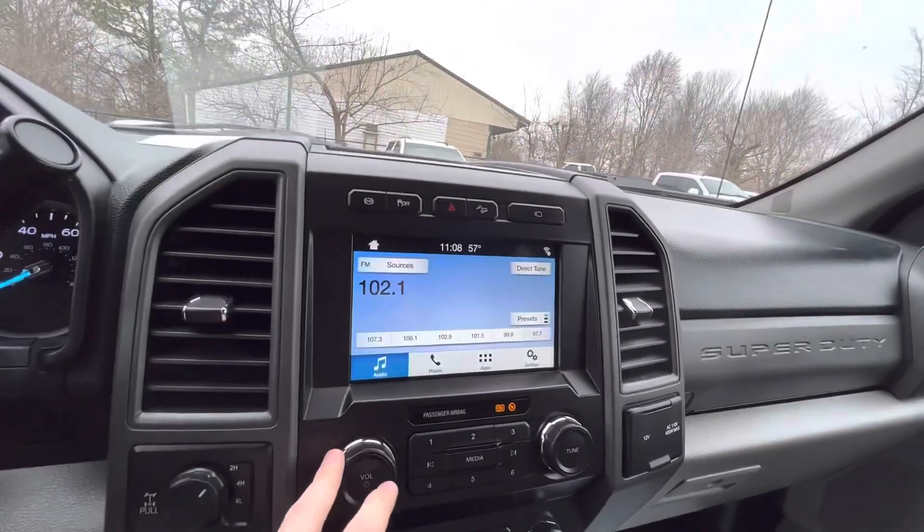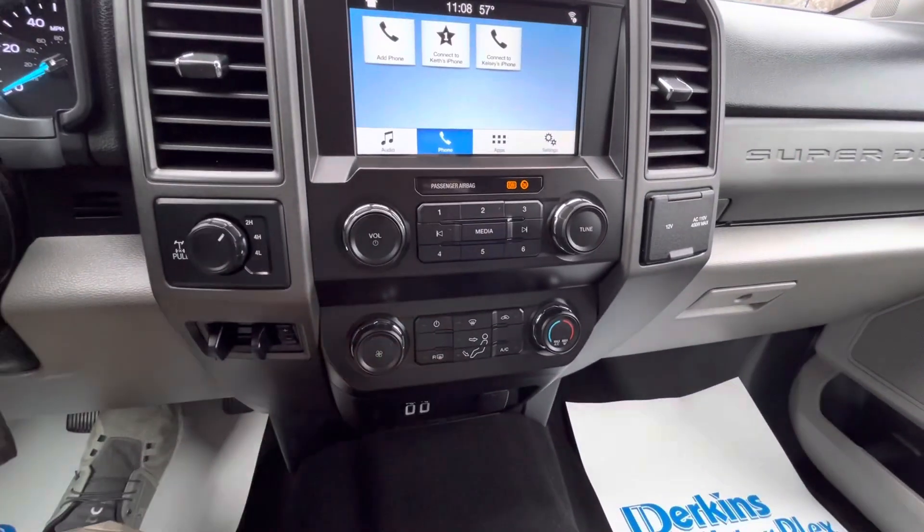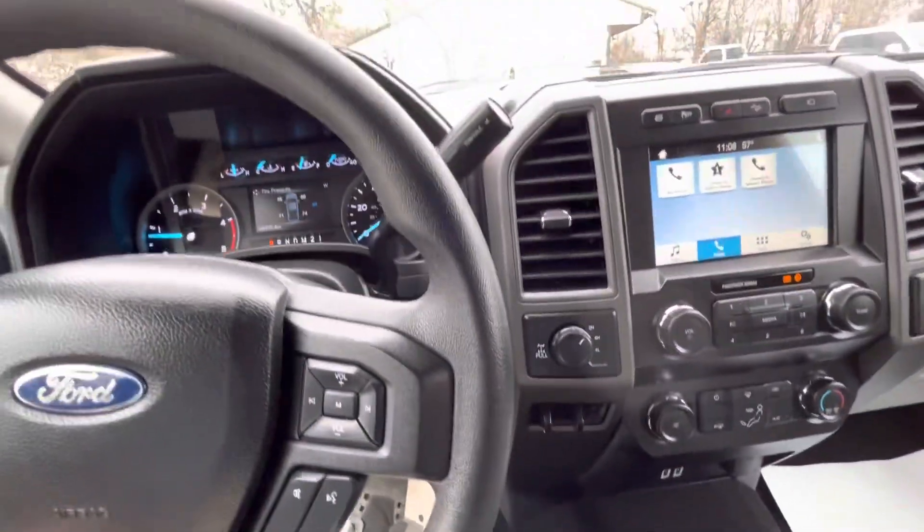Coming over here to your audio — all of your audio controls are there, as well as your phone settings. And down here you do have your climate controls, four-wheel drive, and trailer brakes. All of that good stuff.